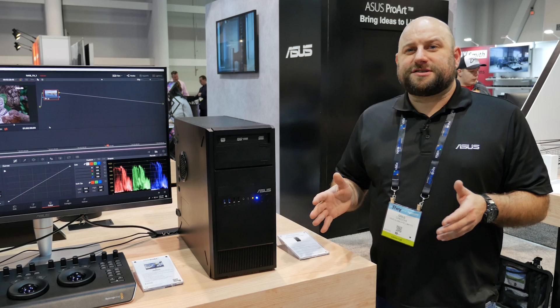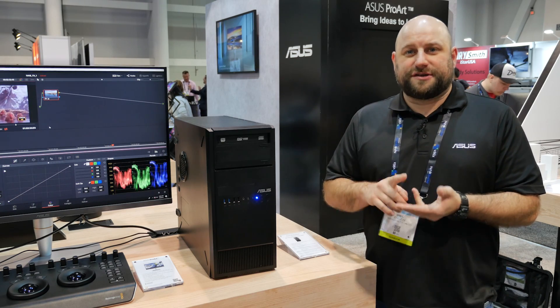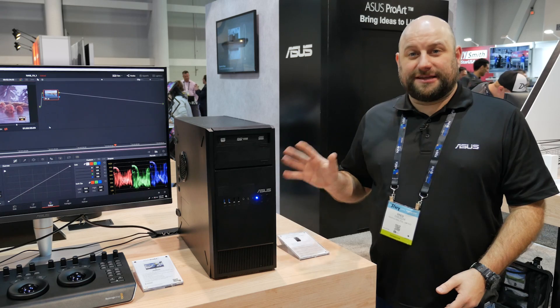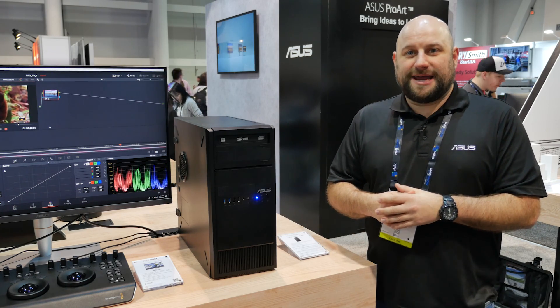Now, both of these workstations also support internal U.2, M.2, and traditional SATA connections for their storage, as well as dual gigabit LAN. Thank you guys very much for watching. Be sure to subscribe for more coverage from NAB 2019.